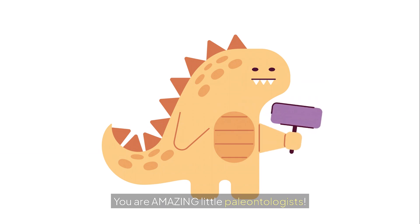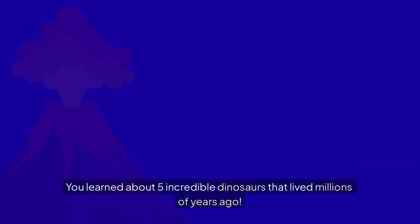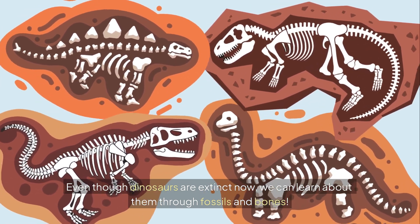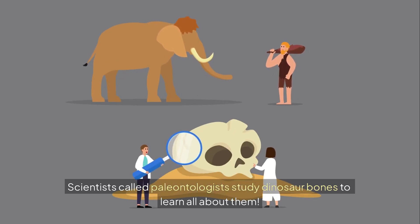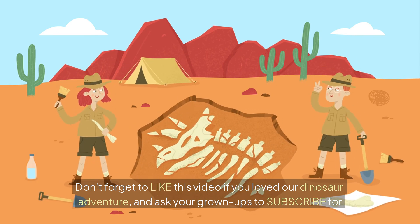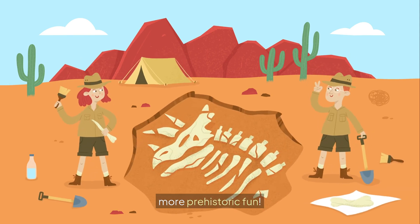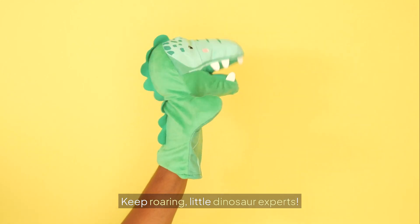Wow, you are amazing little paleontologists! You learned about five incredible dinosaurs that lived millions of years ago. Even though dinosaurs are extinct now, we can learn about them through fossils and bones. Scientists called paleontologists study dinosaur bones to learn all about them. Maybe one day you can be a paleontologist too! Don't forget to like this video if you loved our dinosaur adventure, and ask your grown-ups to subscribe for more prehistoric fun. See you next time for more exciting discoveries. Keep roaring, little dinosaur experts!